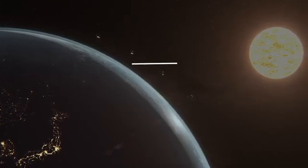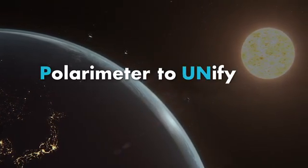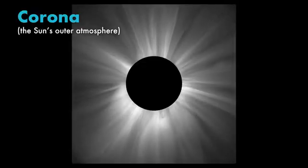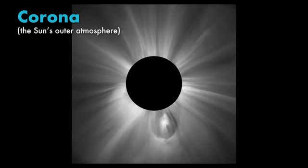PUNCH is an acronym. It stands for Polarimeter to Unify the Corona and Heliosphere. The corona is the outer atmosphere of the sun — the part that is no longer gravitationally bound to the sun.